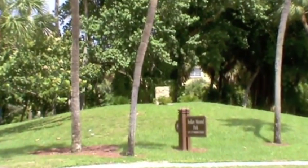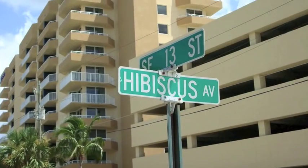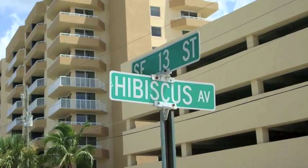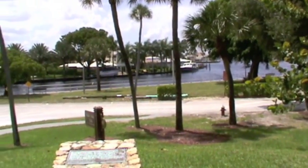Today we're at Indian Mound Park in Pompano Beach. Located at the corner of Hibiscus Avenue and Southeast 13th Street and overlooking the Intracoastal Waterway, this park sits on a prehistoric Indian burial mound.